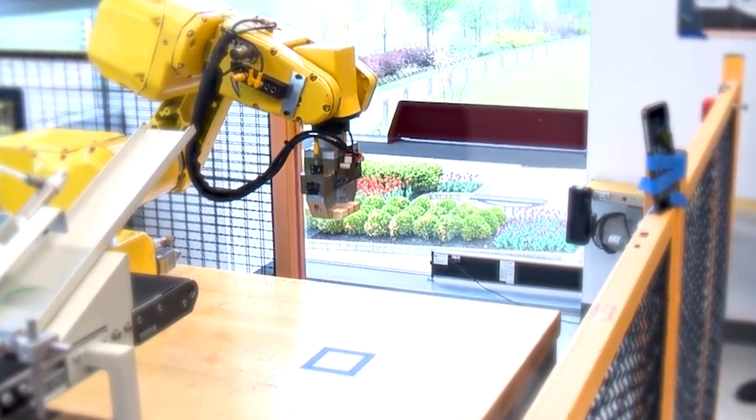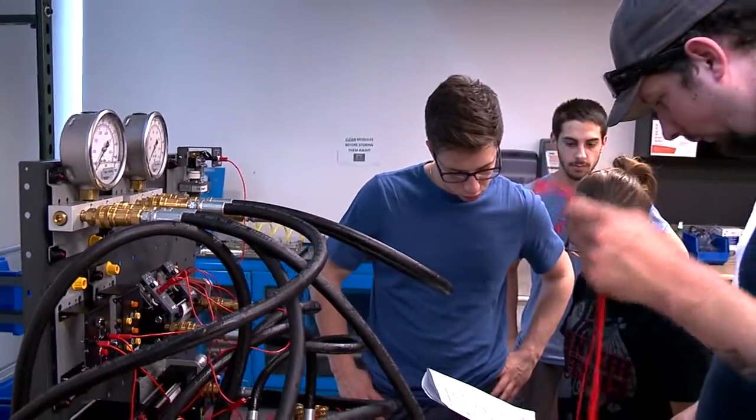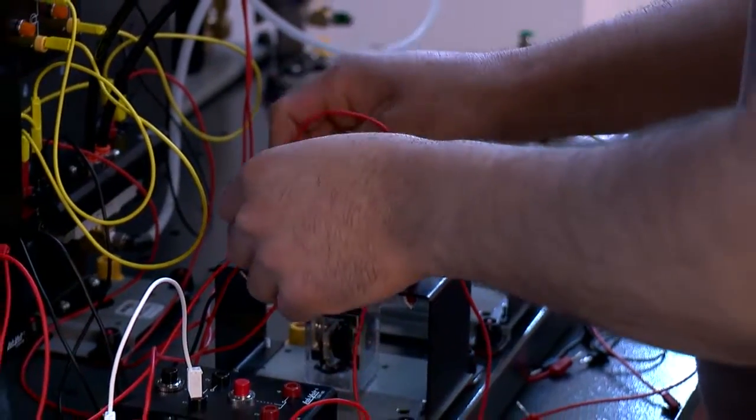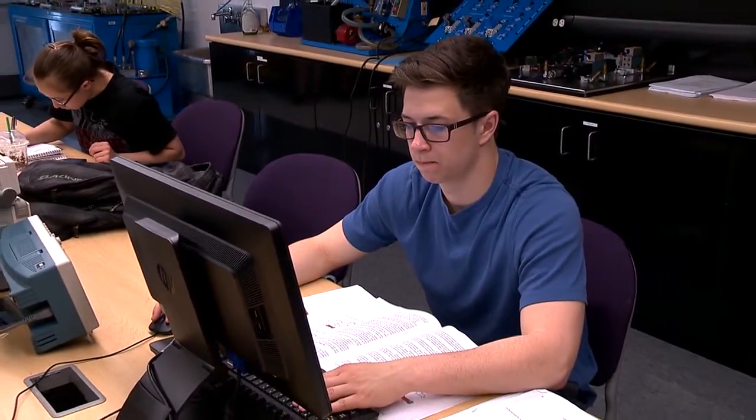Working hands-on here at COD has been tremendous because it's something you really have to do if you want to actually develop those skill sets you're learning. The hands-on learning I've been receiving has provided me with all the means necessary. I've been able to understand and get these concepts a lot easier because it's not just a lecture — it's dealing with things, figuring things out, solving problems. And when you work like that hands-on, it's ultimately the best kind of education.